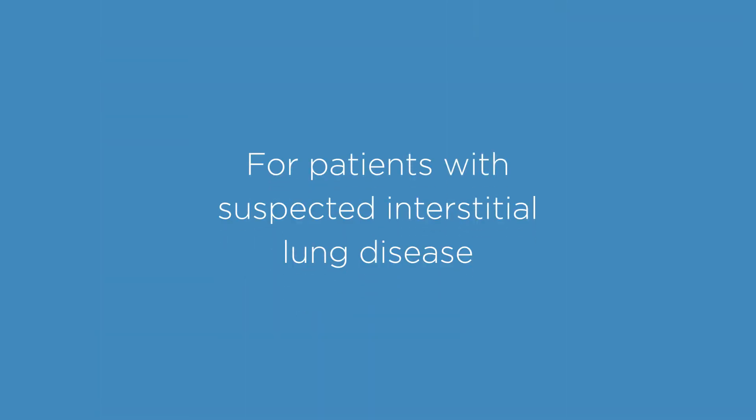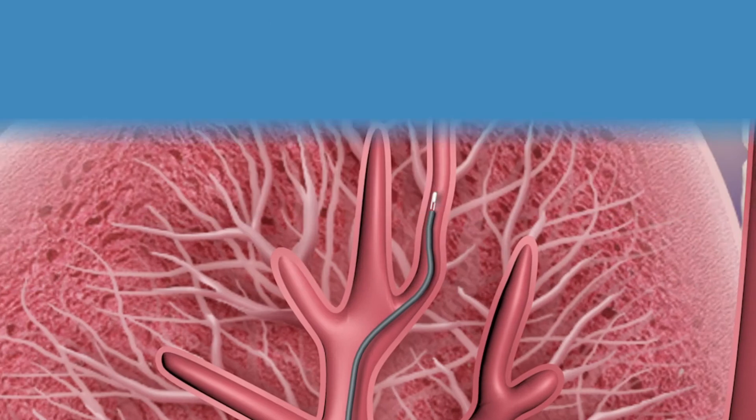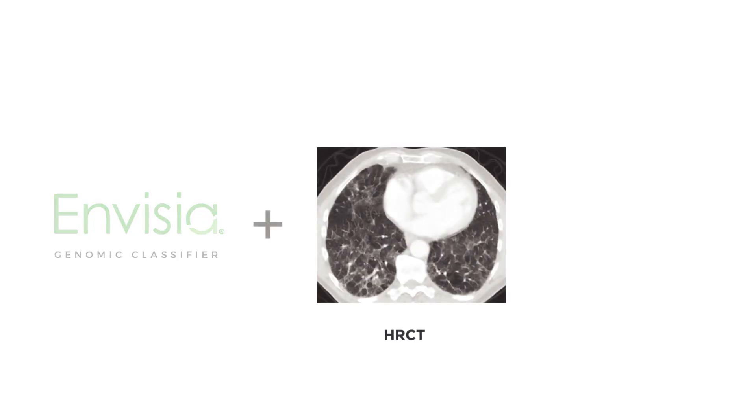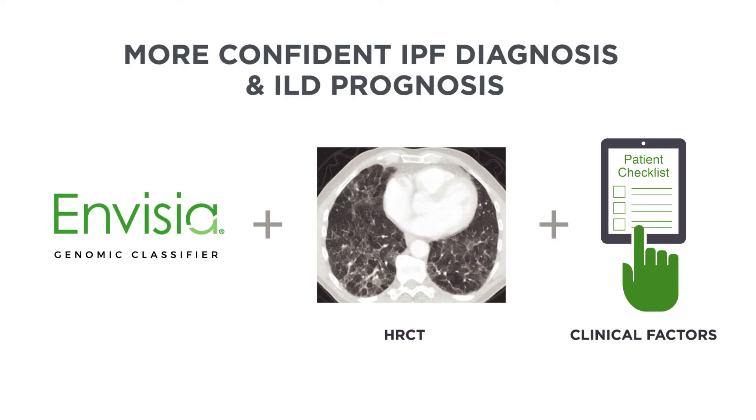For patients suspected of interstitial lung disease, the Invisia test detects a genomic usual interstitial pneumonia pattern utilizing transbronchial biopsy samples to improve ILD diagnostic confidence. The Invisia classifier complements HRCT and clinical factors for a more confident IPF diagnosis and ILD prognosis, since UIP is often associated with worse outcomes regardless of ILD subtype.